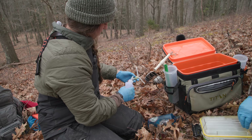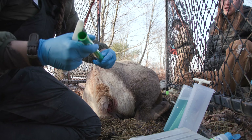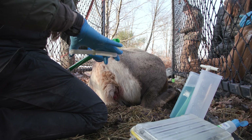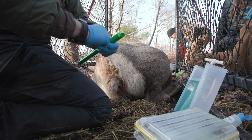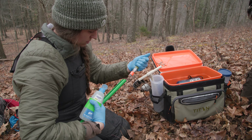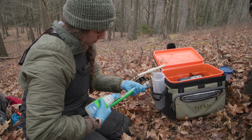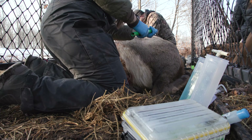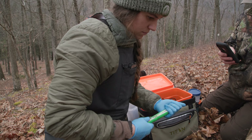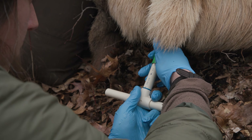After that, we will deploy a vaginal implant transmitter. The purpose of the vaginal implant transmitter is so that we can pinpoint when cows are being bred. We know that elk have a gestation period of about 245 days, so by putting in these transmitters, we will be told give or take an hour or two of when this calf is born. When we know that calf is born, we can backdate that to pinpoint the time of conception.